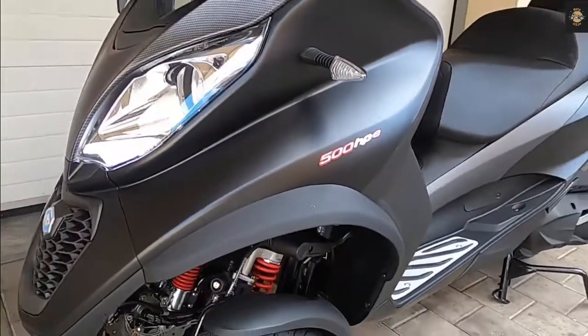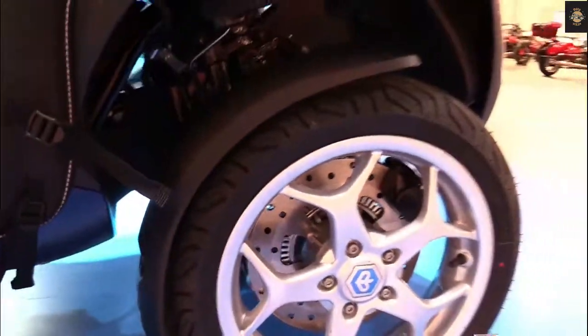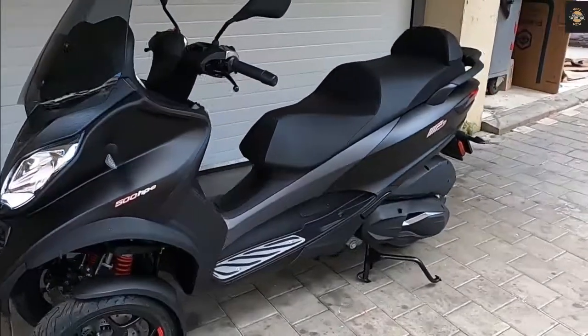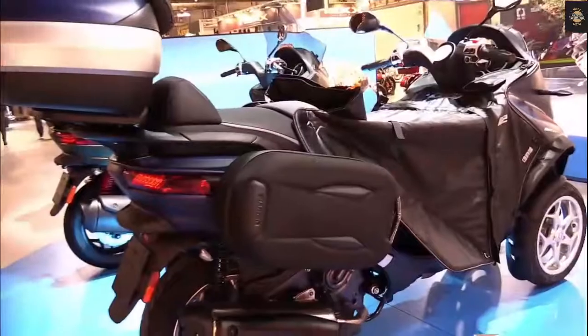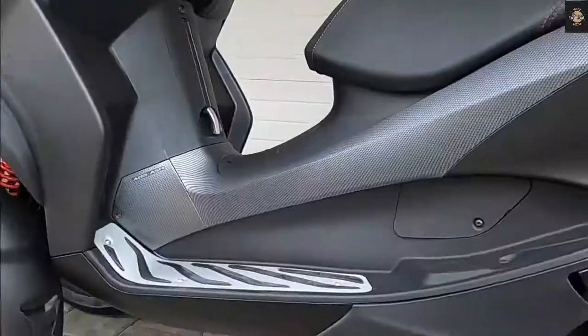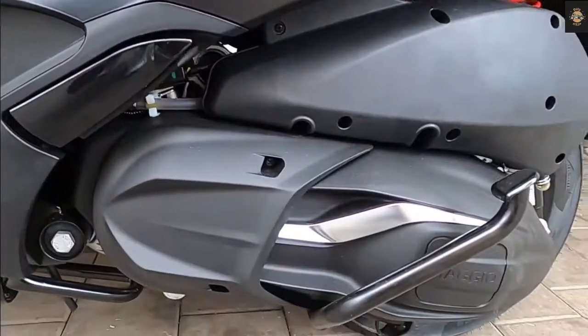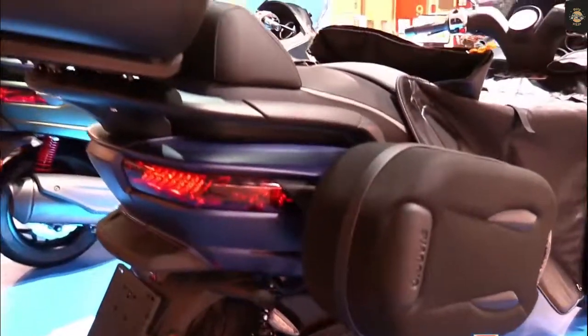Armed with a premium and sturdy physique, the Piaggio MP3 500 HPE Sports Advanced offers advantages in terms of performance, comfort, and safety. Maximum driving satisfaction is ensured with the new 500 HPE high-performance engine, which is more powerful and provides 14 percent higher performance than the previous 500 cc engine, with a maximum power of 44.2 horsepower.